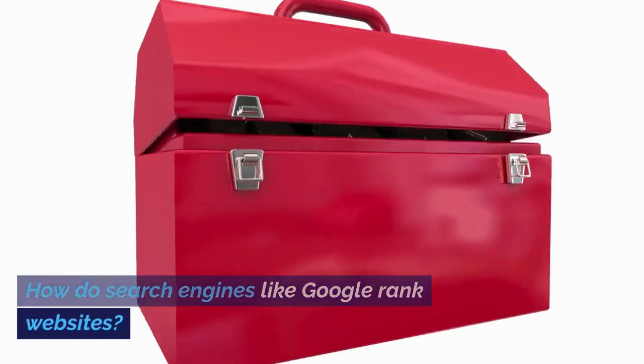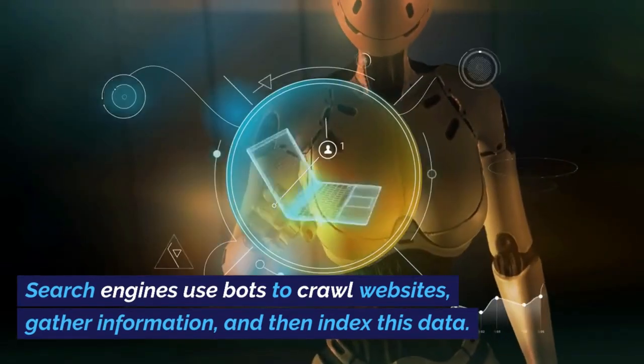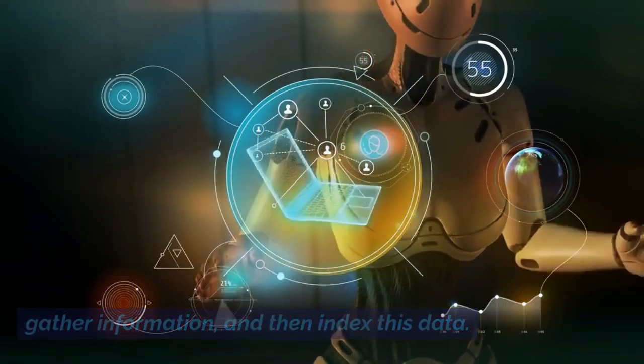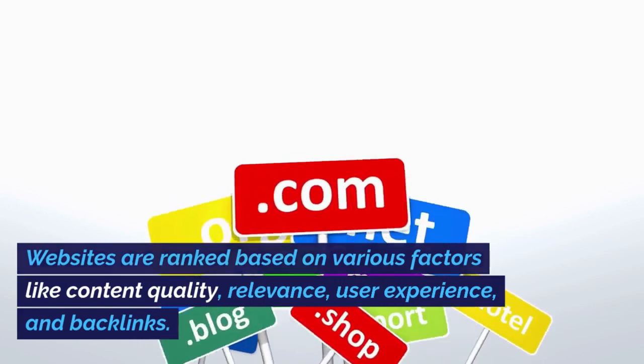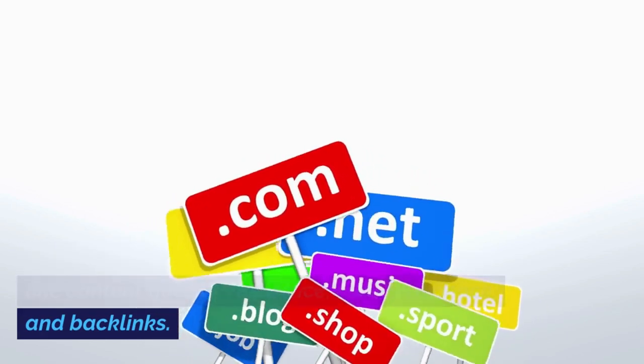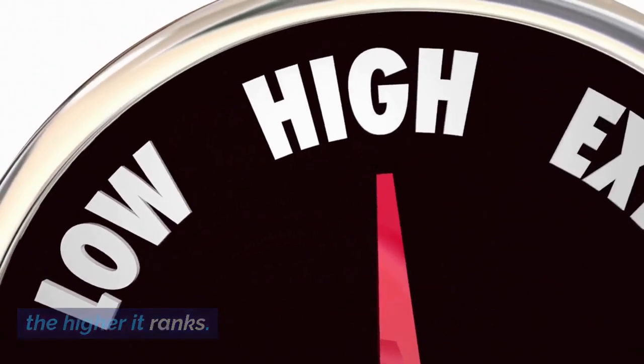How do search engines like Google rank websites? Search engines use bots to crawl websites, gather information, and then index this data. Websites are ranked based on various factors like content quality, relevance, user experience, and backlinks. The better optimized a site is for these factors, the higher it ranks.